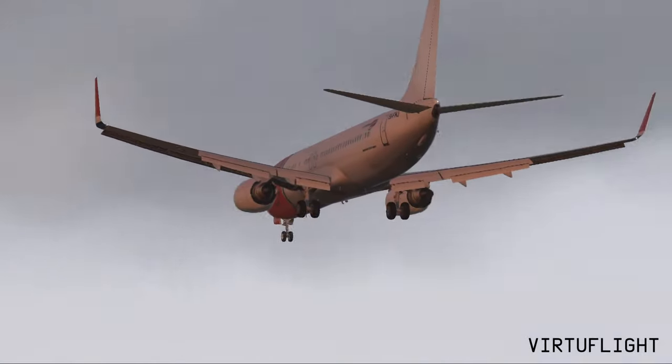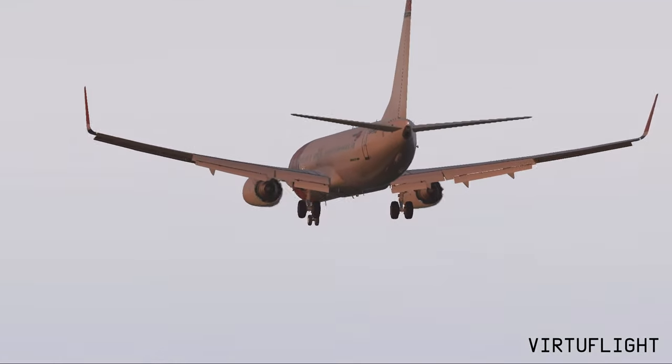Alitalia 79A, reduce speed 160, maintain until 4DME. 160, 4DME. Alitalia 79A.